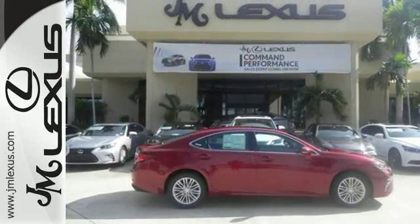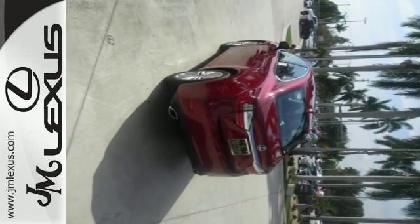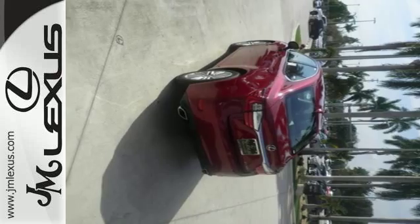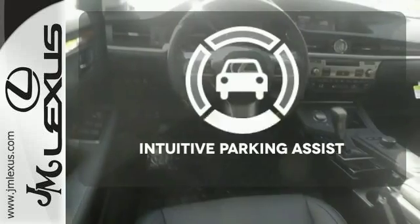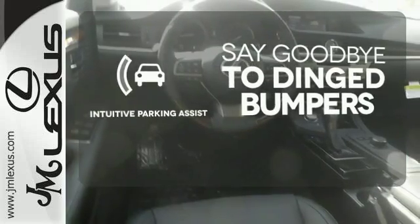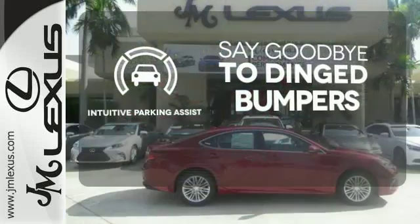You will find high-tech conveniences throughout with a Lexus Inform Remote app and Safety Connect, high-speed dynamic radar cruise control, and Siri Eyes Free. The sunroof gives you fresh air for your drive. Intuitive Parking Assist helps keep you safe by using ultrasonic proximity detectors to monitor the distance of nearby objects.